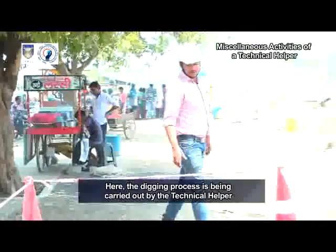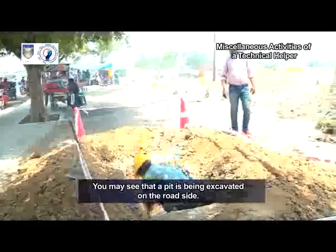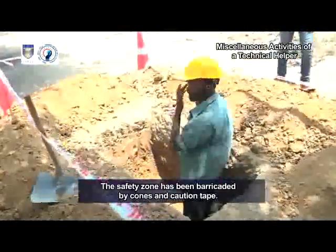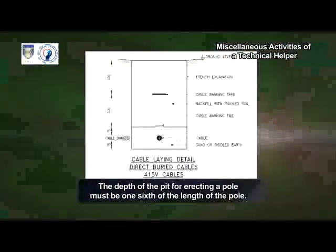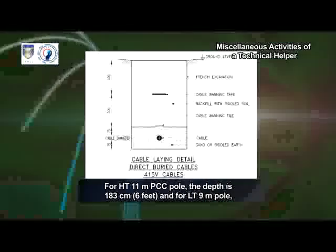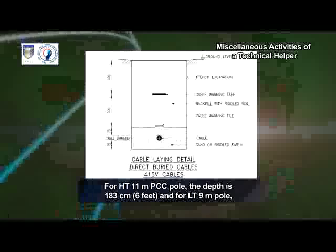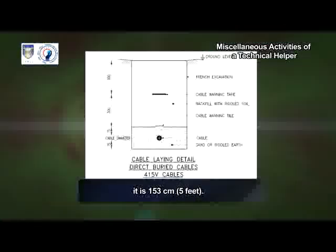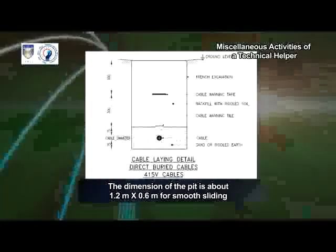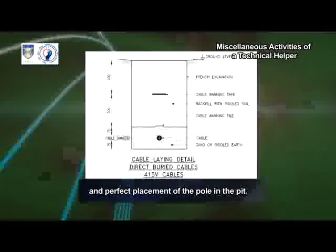The digging process is being carried out by the technical helper using the hoe and pickaxe. A pit is being excavated on the roadside and the safety zone has been barricaded by cones and caution tape. The depth of the pit for erecting a pole must be one-sixth of the length of the pole. For HT 11 meter PCC pole, the depth is 183 centimeters (6 feet). For LT 9 meter pole, it is 153 centimeters (5 feet). The dimension of the pit is about 1.2 meters by 0.6 meter for smooth sliding and perfect placement of the pole in the pit.